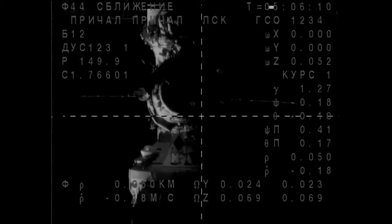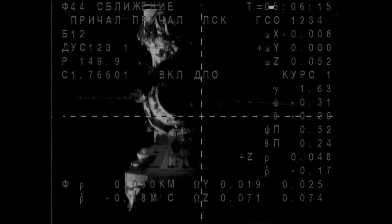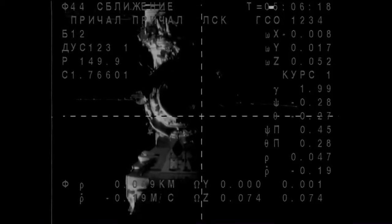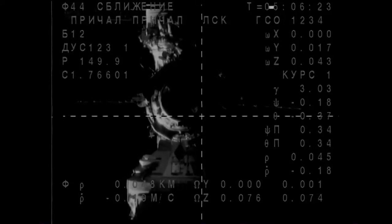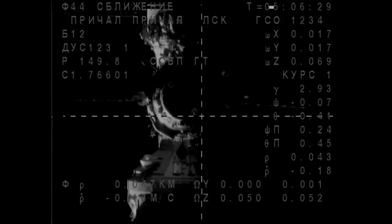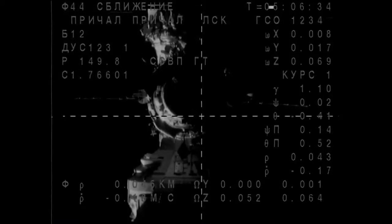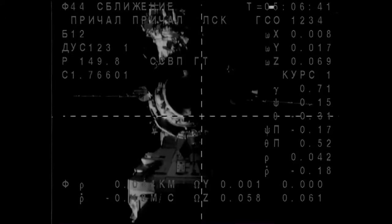The systems are automatically guiding the Soyuz in for its docking using antennas that link up with corresponding antennas on the space station. Crosshairs on the screen will continue to lock in with the Poisk Mini Research Module docking port and continue slowly guiding Soyuz in for the 9:15 p.m. Central Time docking. The probe is extended, the hooks are open, and the latches are open.